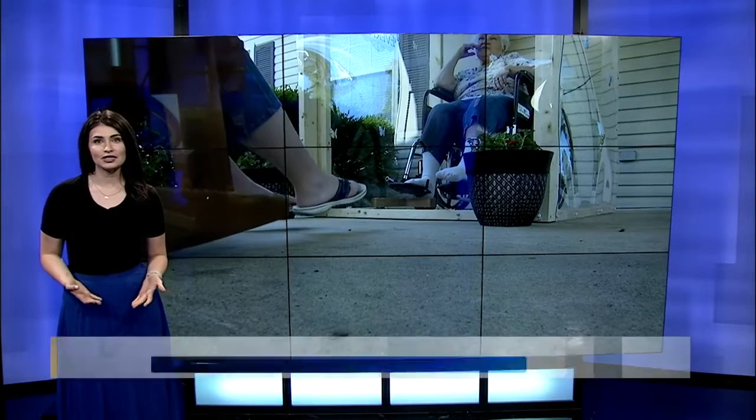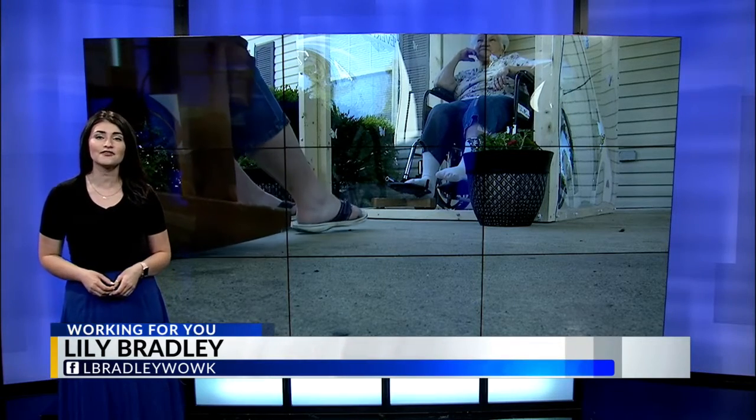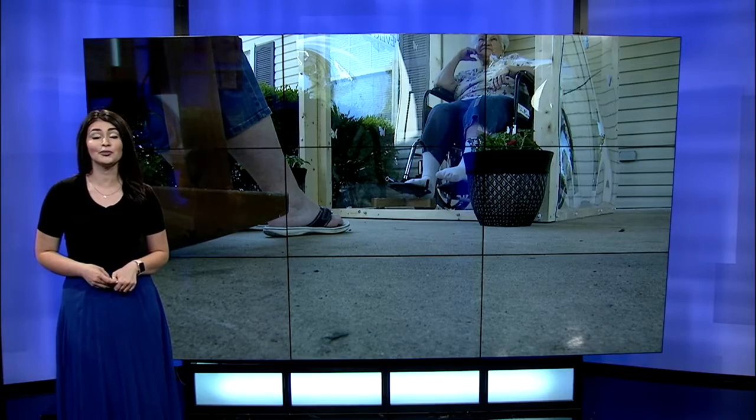Many at long-term care facilities or nursing homes have gone months without talking to their loved ones face-to-face because of COVID-19. So one Ohio nursing home is getting creative, thinking outside of the box with a brand-new box outside.